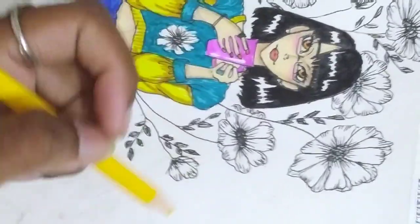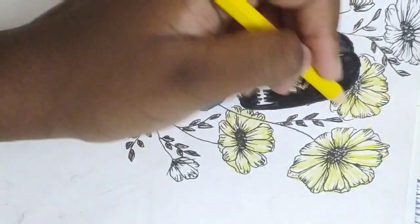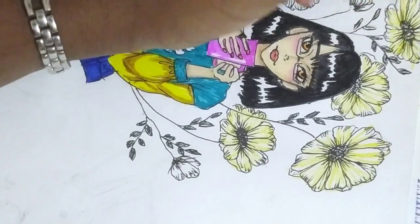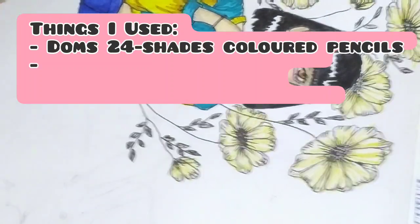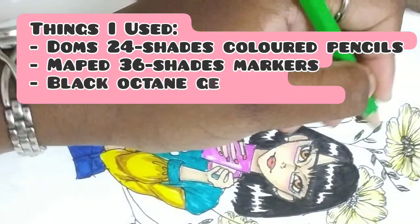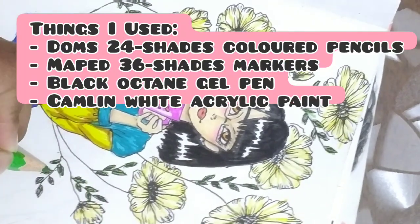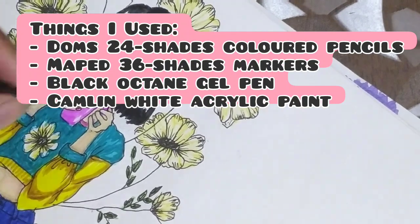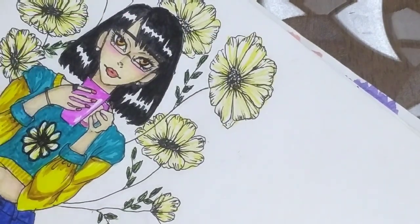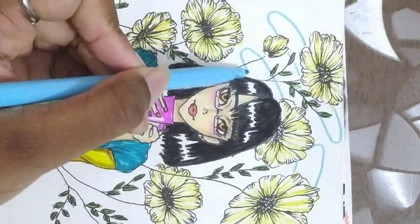If you can hear some background sounds, it's because I'm sitting on the balcony today and there are a lot of birds chirping in the trees. The things I used for making this drawing are an Octane black pen, a black gel pen, Doms 24 shades of color pencils, Maped 36 shades markers, and I also used white acrylic paint from Camlin to add highlights where I forgot to add them.